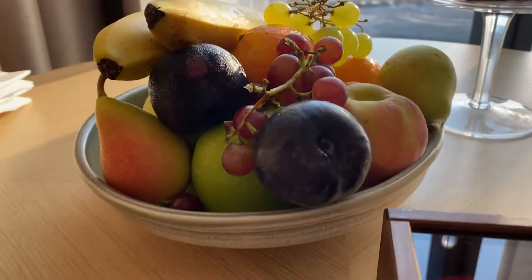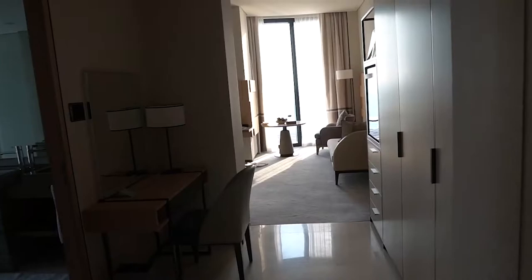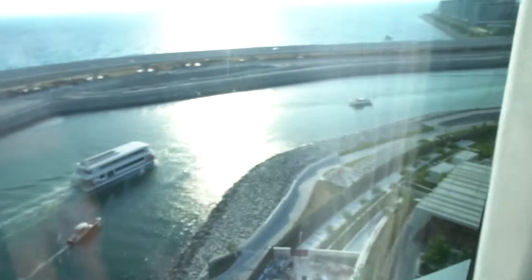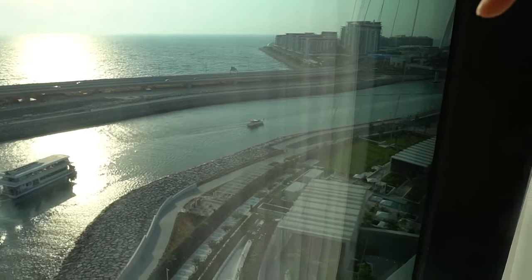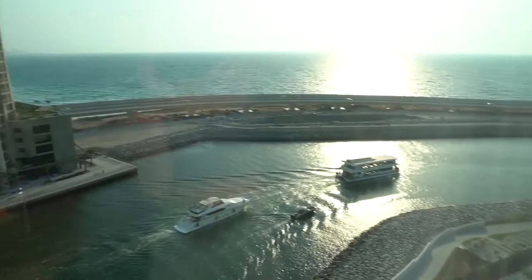The room is absolutely enormous here. The camera just does not do it justice. Straight as you walk in, the first thing that you see is those delicious looking macaroons and that amazing looking cake. But also, just check out that view — that is just amazing. Right over there is where I was staying at the Caesars Palace Hotel, so click the link in the description box and watch that if you haven't done so already. This hotel is just pure luxury.